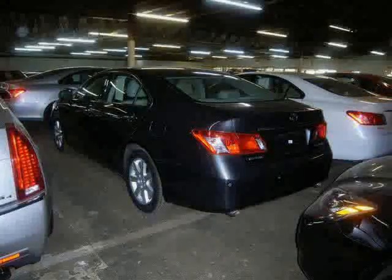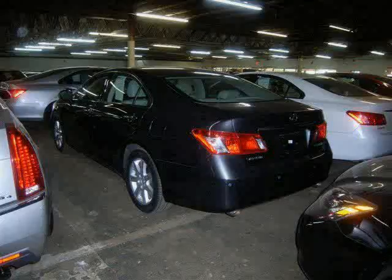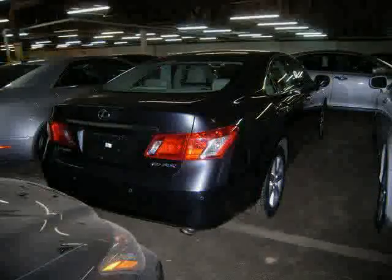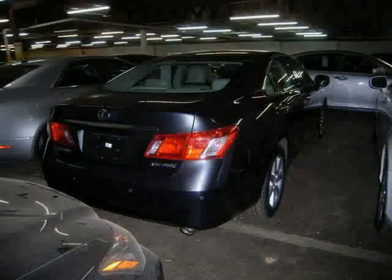Rear head airbag, side head airbag, brake assist, and four wheel anti-lock brakes — driven with care for 51,624 miles — makes this ES350 an easy choice for you.